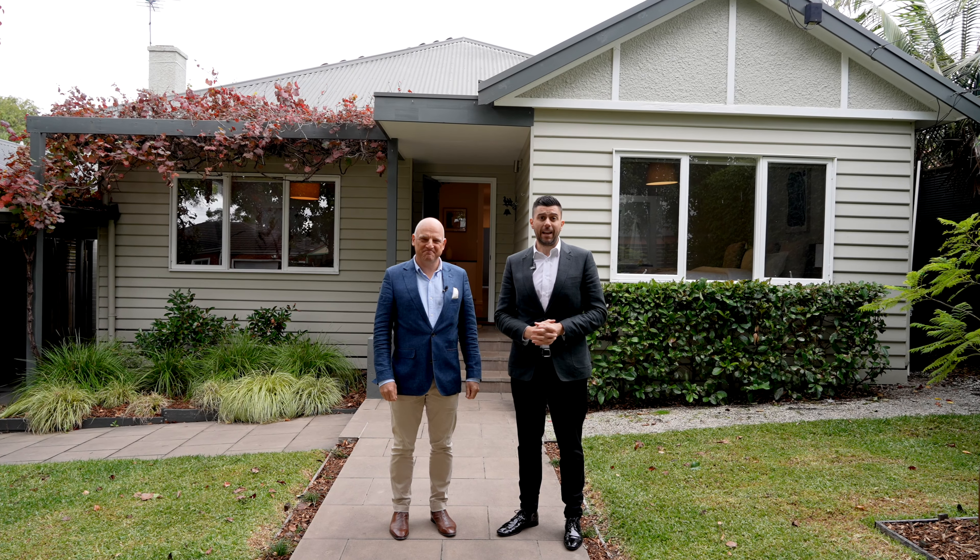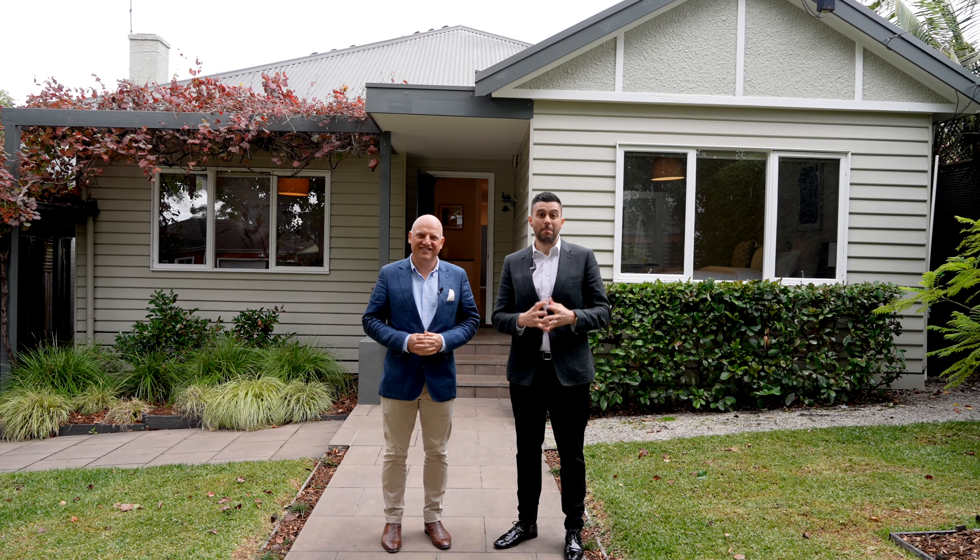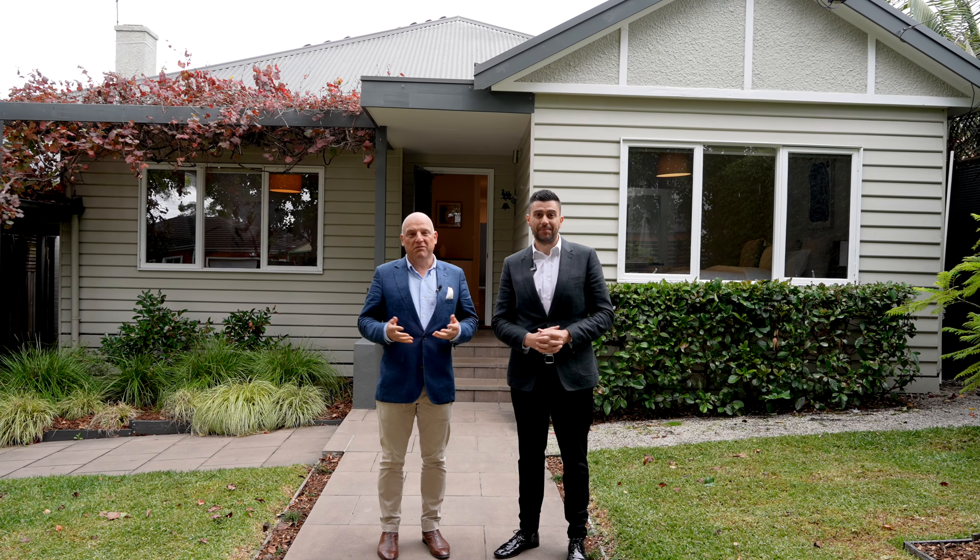Hi everyone, welcome to 5 Clanbray Avenue here in Burwood. My name's Stephen Zervis. My name's Tim Heaviside. This is a fantastic period home — the first time offered for sale in 18 years. Let's go inside and explore together.